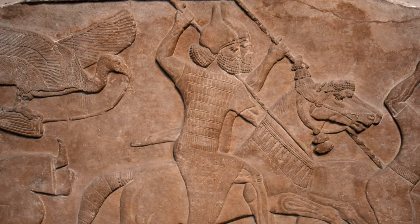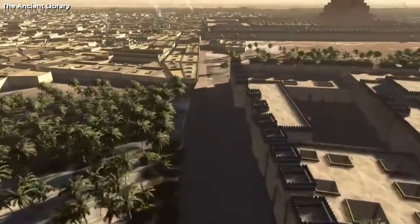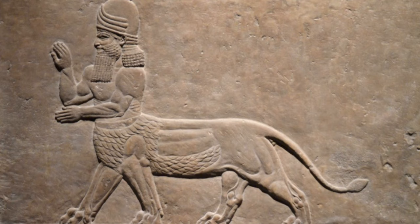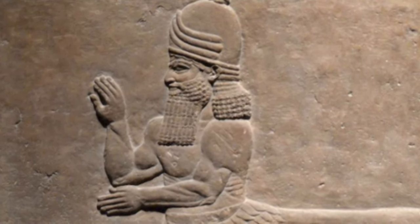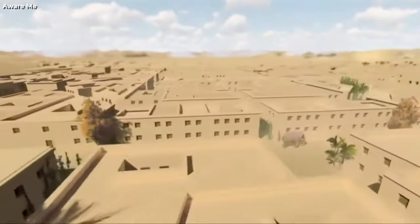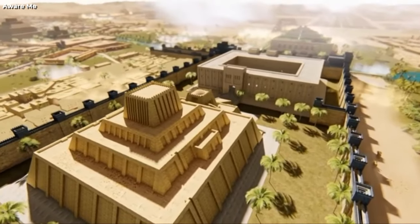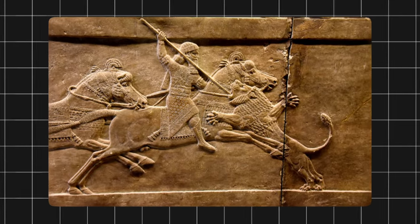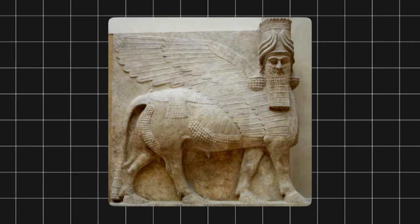The artworks discovered in 2022 were from the palace of Sennacherib, who reigned from 705 to 681 BC. He was one of the most famous and successful Assyrian kings, who expanded the empire to its greatest extent. He also rebuilt and beautified Nineveh, making it one of the largest and most splendid cities of the ancient world. His reliefs are considered among the finest examples of Assyrian art, as they show a high degree of realism, detail, and expression.